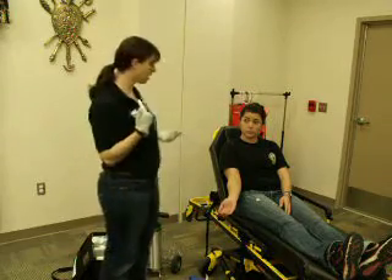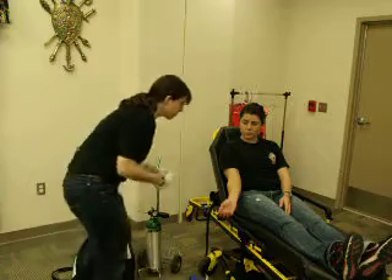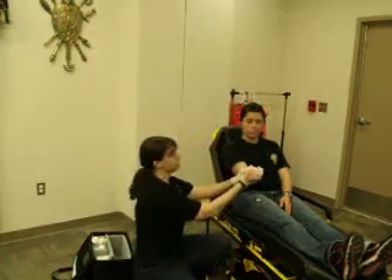BSI — I'm going to have my gloves and goggles on. I'm going to grab a set of 4x4s, apply direct pressure, and elevate the wound.